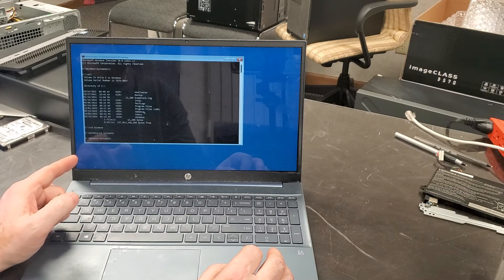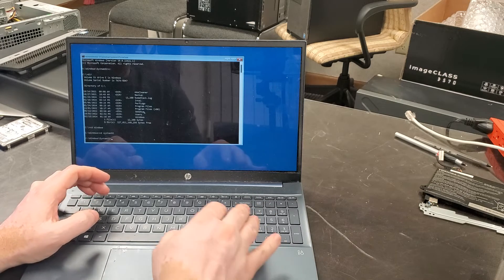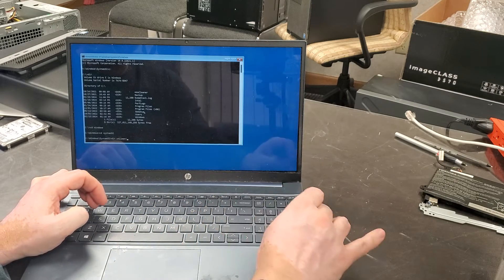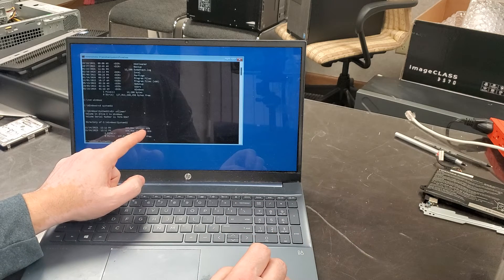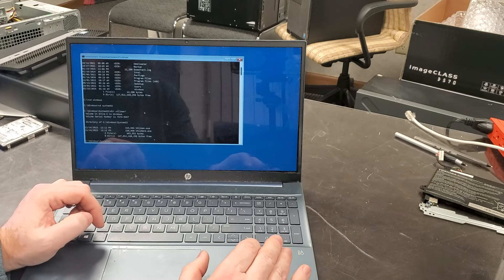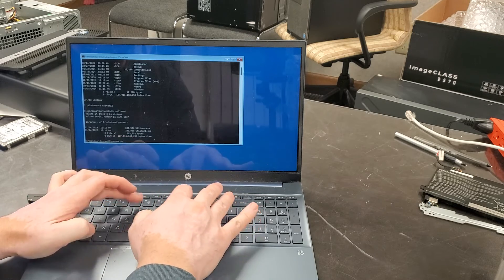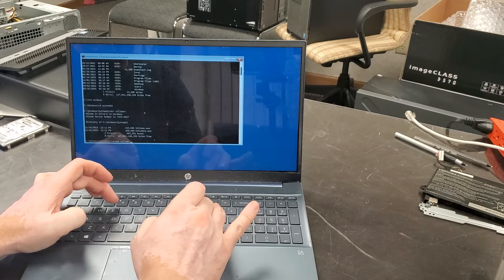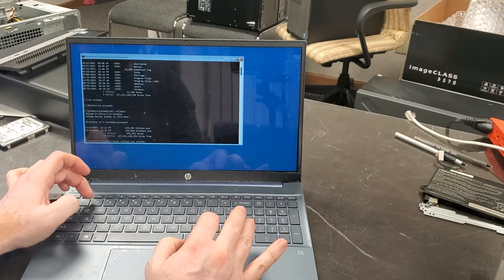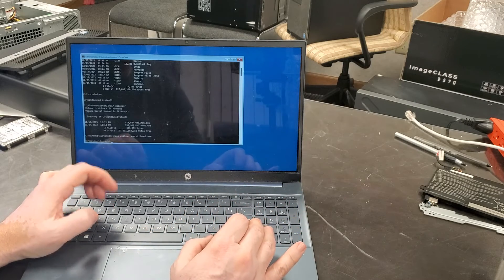Now that we're in System32, we're going to look for something called utilman. Type 'dir utilman*' to find it. We have utilman.exe. What we're going to do is rename utilman.exe — type 'rename utilman.exe utilman1.exe' — so that we have a backup copy saved.